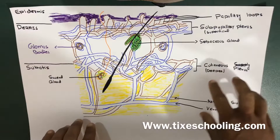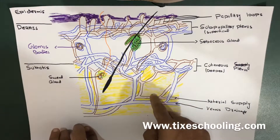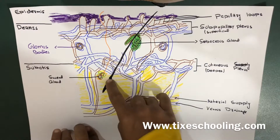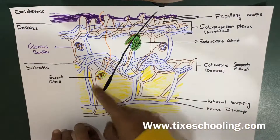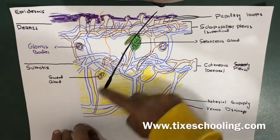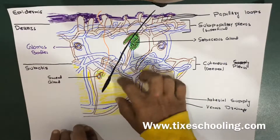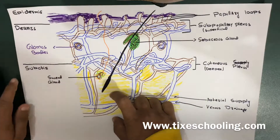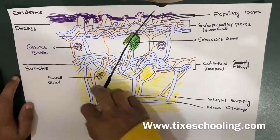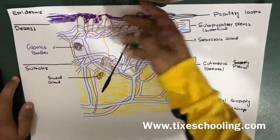The cutaneous plexus or deeper plexus actually supplies your fatty tissues, hair follicles, sebaceous glands, and sweat glands. These plexuses supply all these sweat glands, hair follicles, and your fatty layers — you can see the fatty layer in yellow color. As we go upward, between dermis and epidermis, there are other plexuses which supply the upper layer.